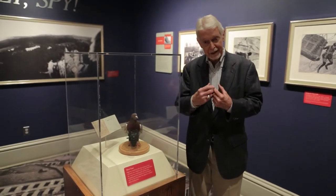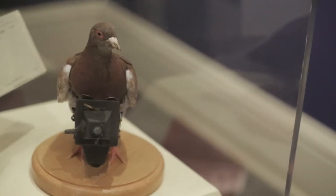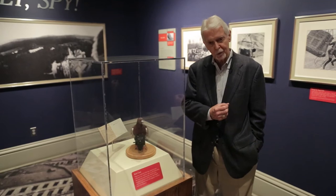This is one of my favorites. We call this a bird cam — it's a camera hanging on a pigeon. These were actually used during World War I.